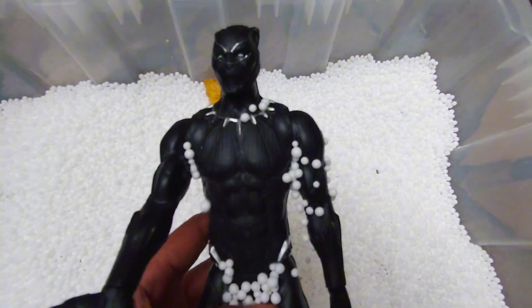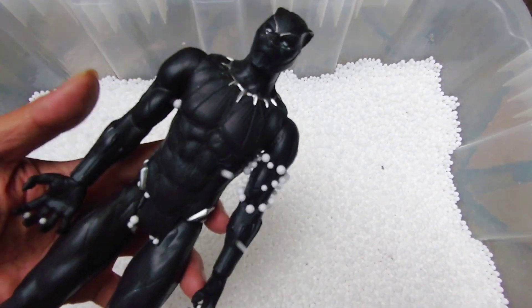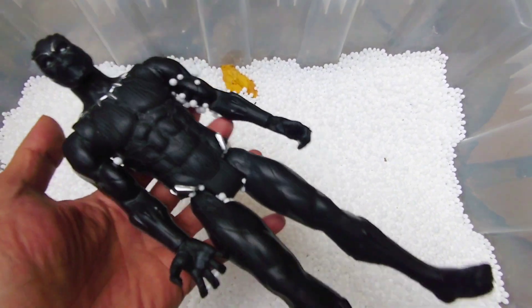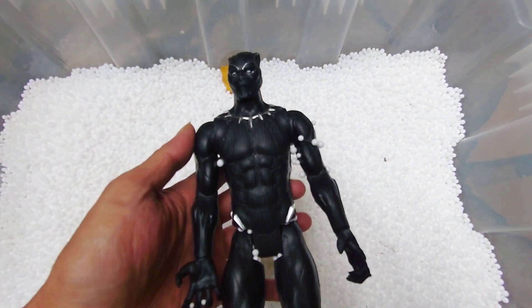We found action figure Black Panther guys! Black Panther — very cool. Thanks for watching, don't forget to subscribe to this channel guys. Thank you very much, bye bye!